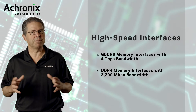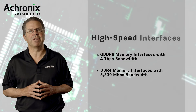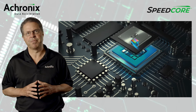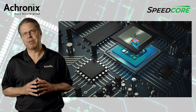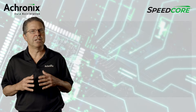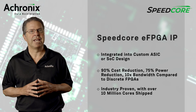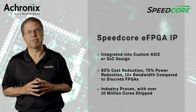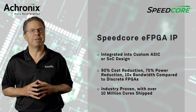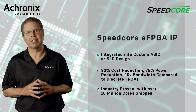For custom SOC designs that require ASIC performance combined with FPGA flexibility, our SpeedCore eFPGA IP is the perfect solution. Customers can integrate SpeedCore eFPGA IP technology into their custom SOC design to achieve up to a 90% cost reduction, 75% power reduction, and 10x the bandwidth compared to discrete FPGA solutions. SpeedCore eFPGA IP is industry-proven with over 10 million IP cores shipped into production applications.